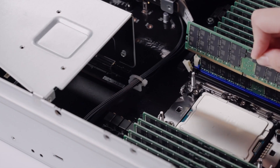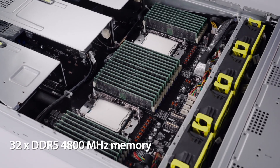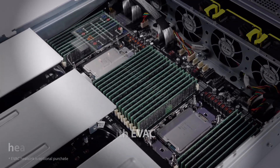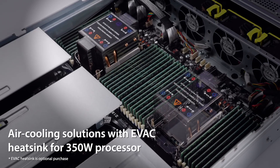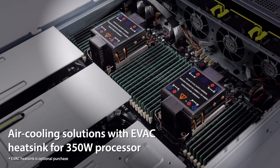It offers 32 DIMMs with PCIe Gen 5 technology. It supports two free-air cooling solutions — standard heatsink and EVAC heatsink — to enhance air-cooled performance with different CPU configurations.